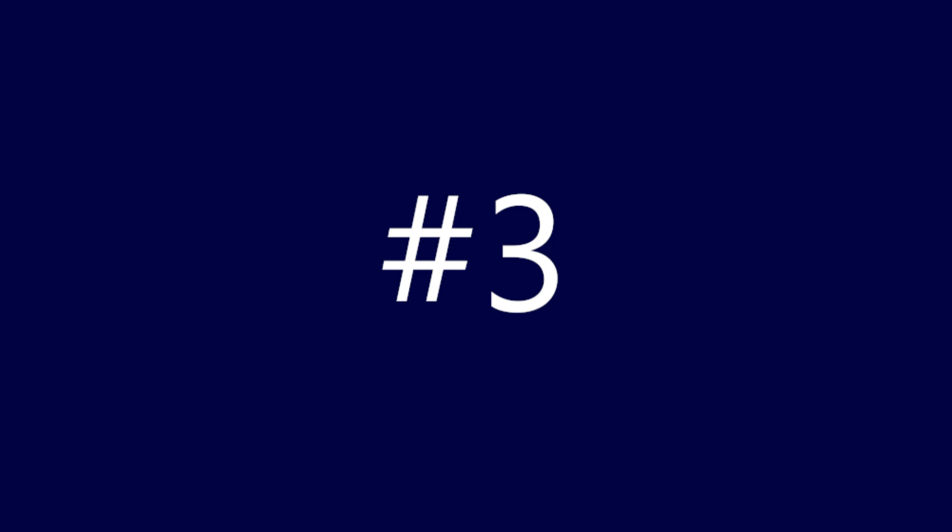Coming in at number three is a more familiar card: the 1949 Leaf Jackie Robinson, noted as fair-plus condition. With raw cards, the listed grade by the seller can be up for debate. Obviously there's some staining on the card — not sure exactly what's going on in the center, sort of over his face and the yellow background. It looks like it may have gone through or also on the back of the card. But generally speaking, it's well-centered. The image of Jackie Robinson for the most part is pretty clean. Given what graded copies of this card go for, there were 29 bids and the final price was $4,250.77.